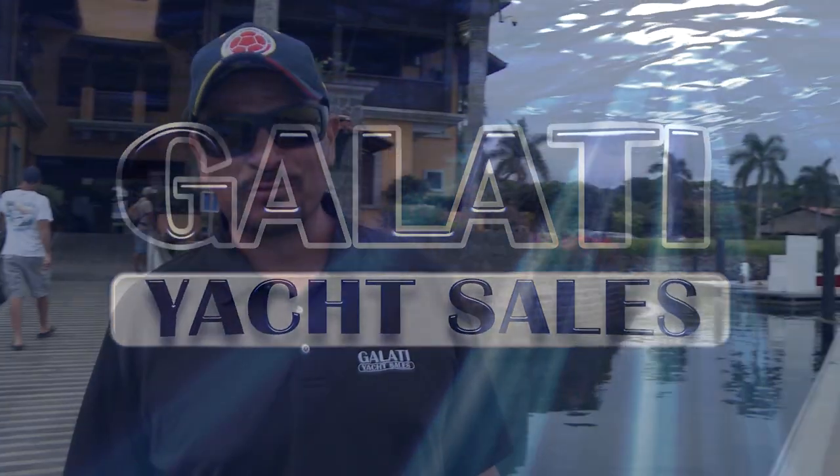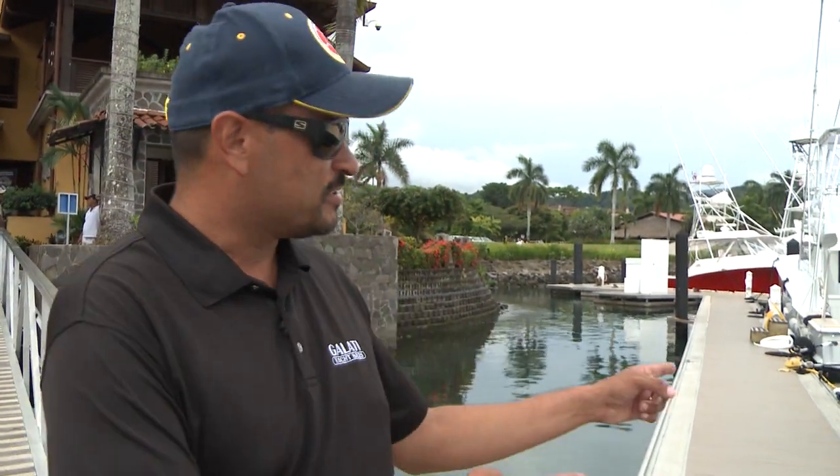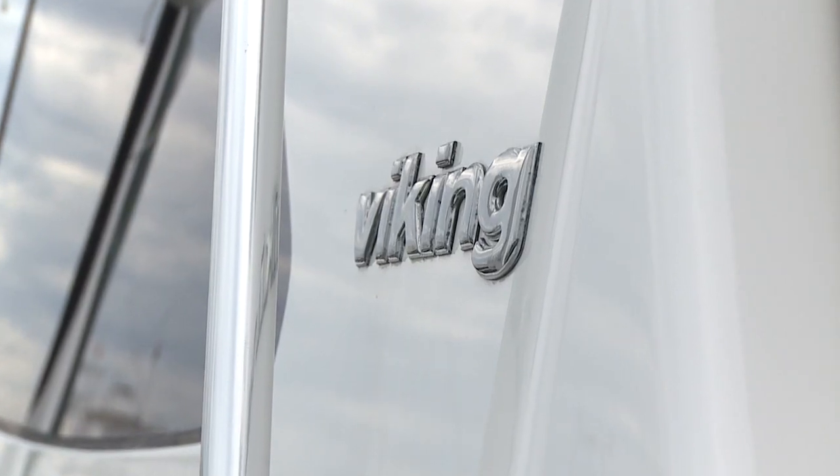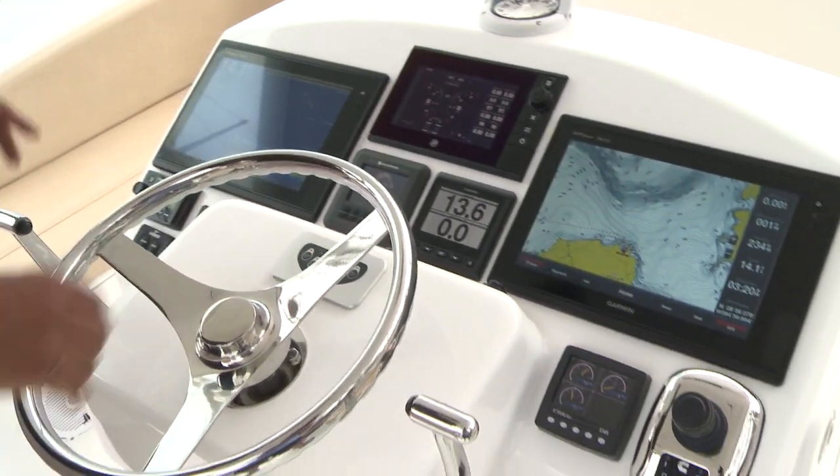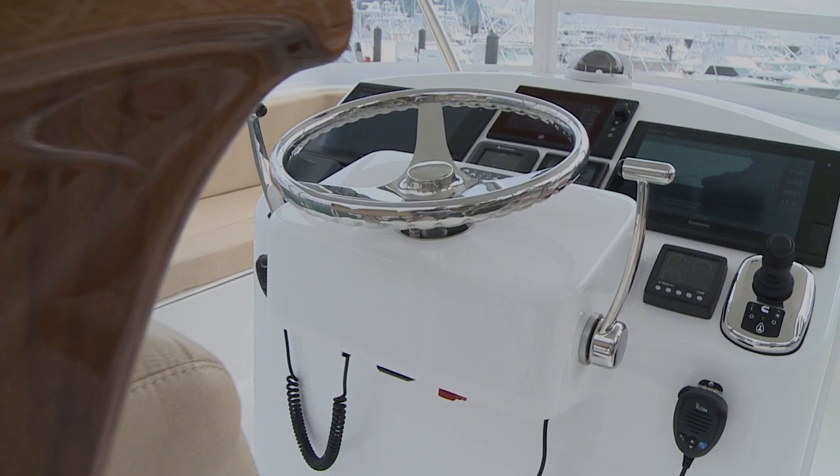Here we are at Los Angeles Resort Marina, and I'm about to tell you why this is my favorite boat. Up here on the flybridge, it's a complete center console walk-around with the best electronics package — full Garmin.